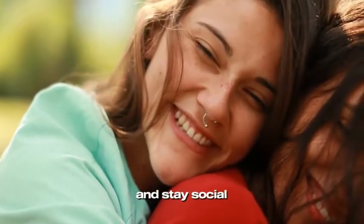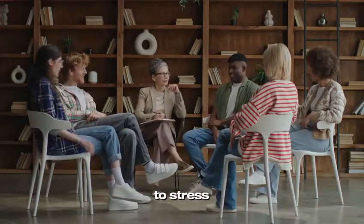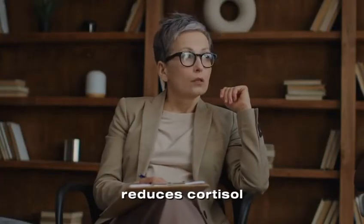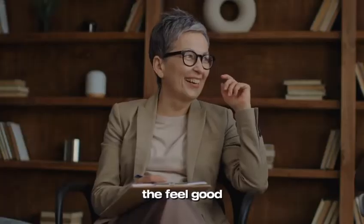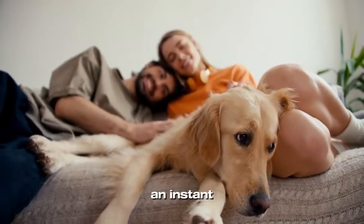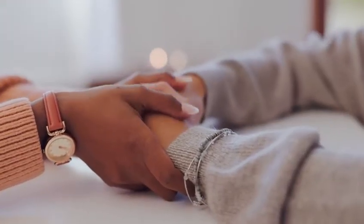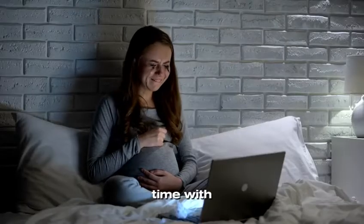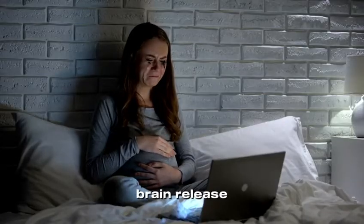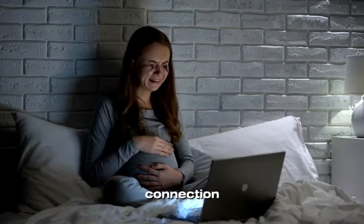5. Laugh more and stay social. Laughter really is the best medicine when it comes to stress. Research has shown that laughing reduces cortisol levels and increases endorphins — the feel-good chemicals in your brain. Watching a funny movie, hanging out with friends, or even playing with a pet can give you an instant mood boost. Social connections are just as important. Spending time with loved ones, even virtually, helps your brain release oxytocin, a hormone that naturally lowers cortisol and promotes feelings of trust and connection.